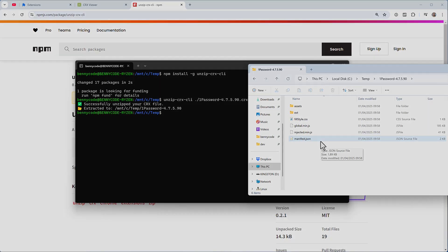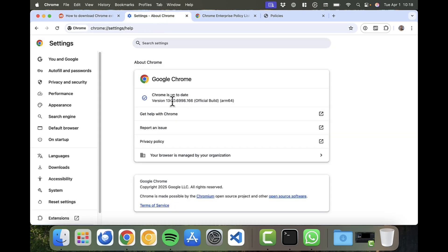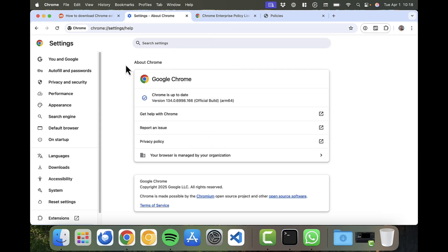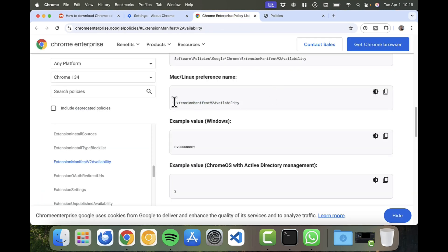I'm now on Mac. There's a comment from the 1Password community team saying it's not possible to use the Classic browser extension with any Chromium browser due to the Manifest V2/V3 problem. But here in Chrome version 134 — the latest — I have the 1Password browser extension working. To be fair, the community rep is correct about the Version 2 problem, but I bypassed it by setting ExtensionManifestV2Availability to 2.